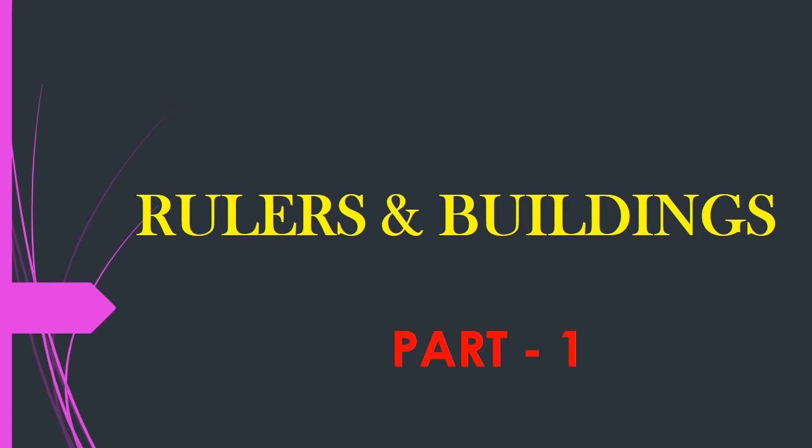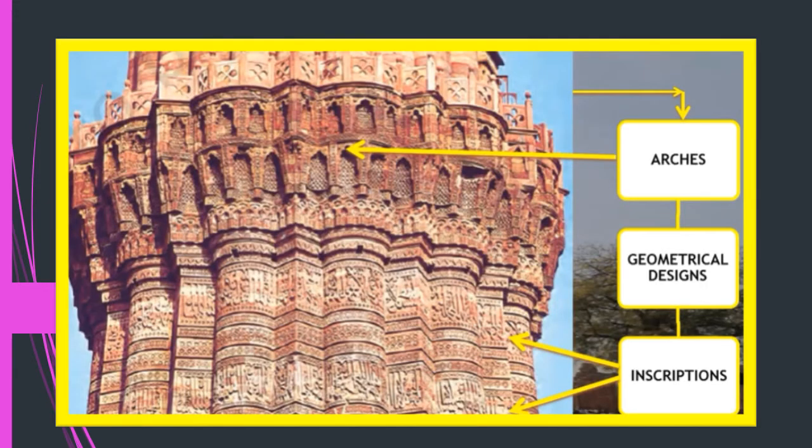Welcome children. Today we will start with a new chapter — Chapter 5 in History: Rulers and Buildings, for Standard 7th. This is the first part of this chapter. Can you identify this building? Yes, it is the Qutub Minar in Delhi. It was built in 1199 and is still standing strong.